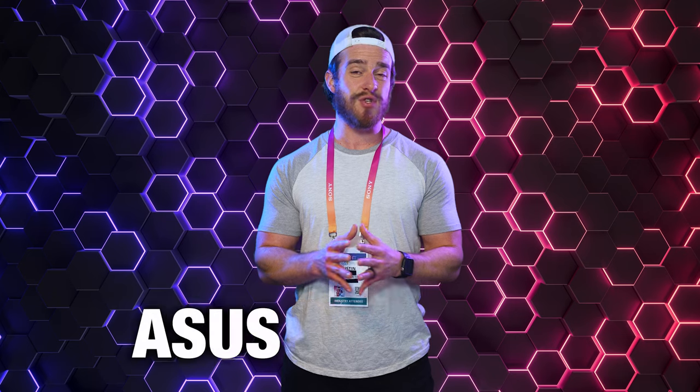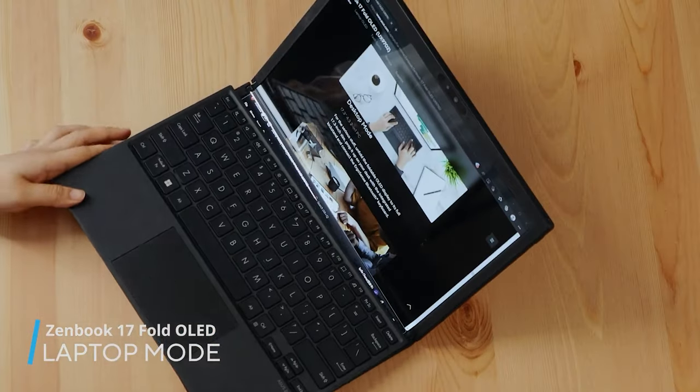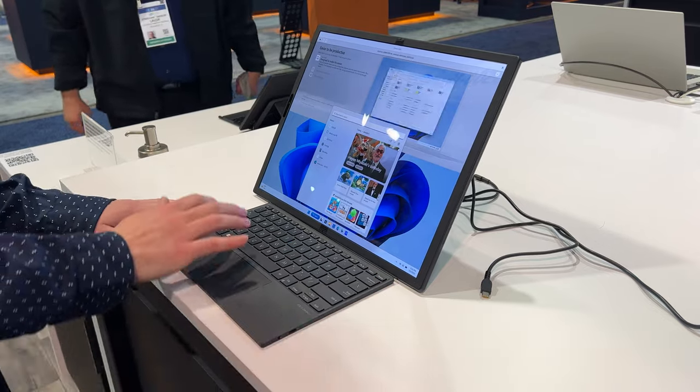At number 6 was Asus' Zenbook 17-fold OLED laptop. You can unfold it into laptop mode, lay it flat without the keyboard for tablet mode, and then prop it up vertically with the keyboard for full desktop mode.